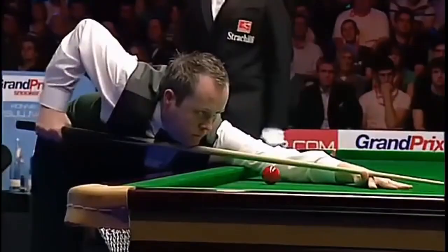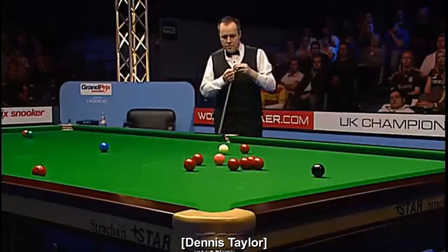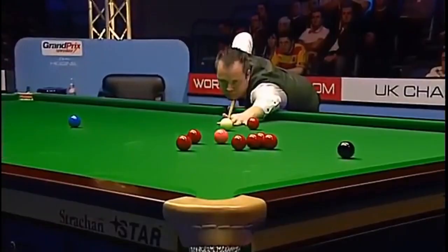Forty-four. Forty-five. What sort of angle has he got on the pink? He should be okay, yeah. Might just nudge that other red.